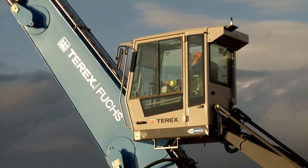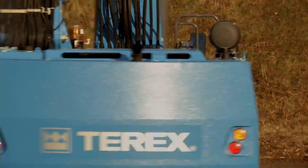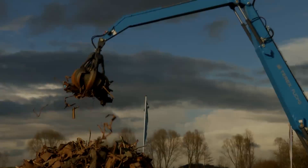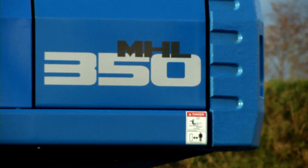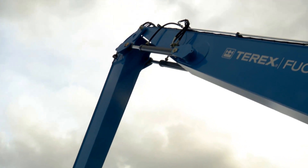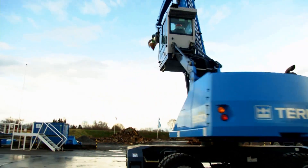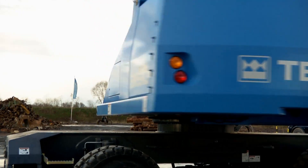The new MHL350E represents a new generation of machine at Terex Fuchs. Underpinned by a host of new technologies and innovations, it symbolizes economy and rugged durability in the scrap handling and metal recycling industries. With a reach of up to 16 meters and an operating weight between 33 and 37.8 tons, the MHL350E is the ideal solution for efficient scrap handling.